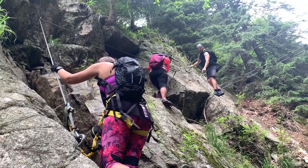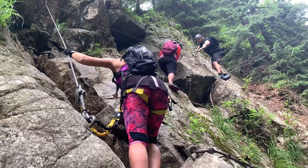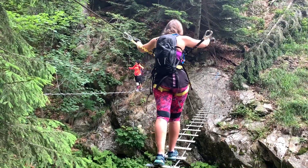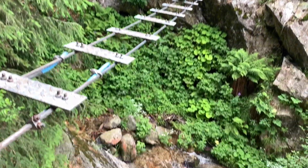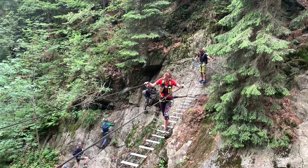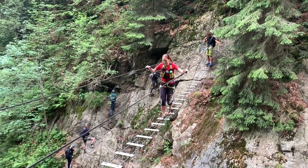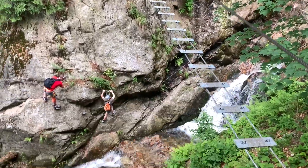Here we're starting to go up the first steeper part — you can still see some people coming here without ferrata sets, which is really dangerous. After that we started crossing the first bridge over this canyon, which was very epic. If you're too scared of heights, there is an alternative route going under these bridges.